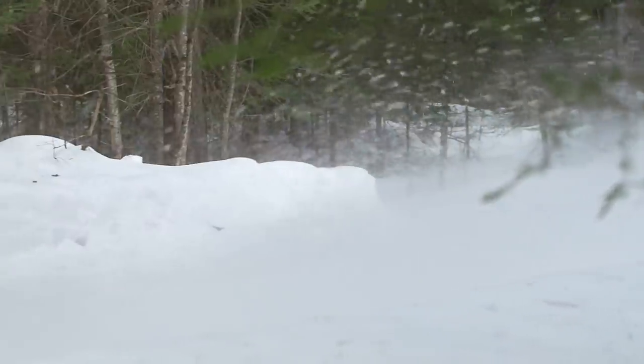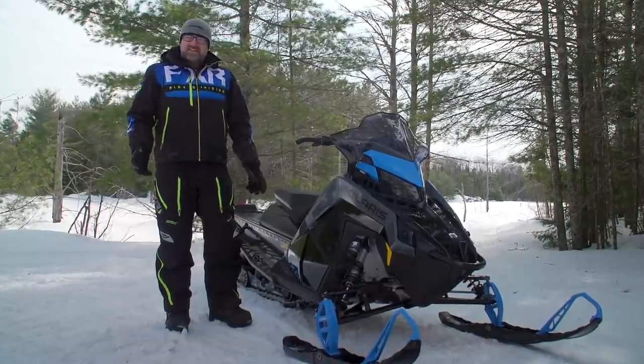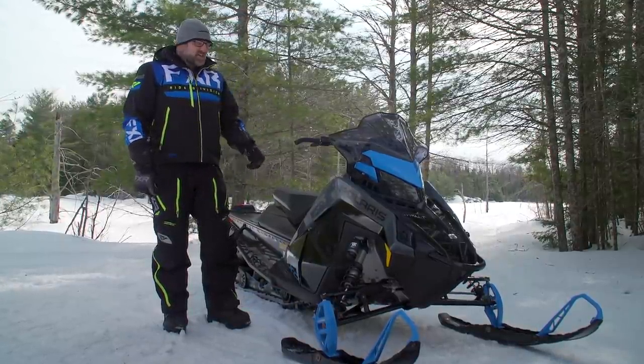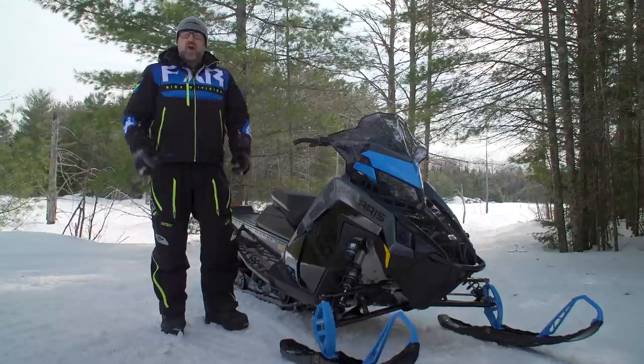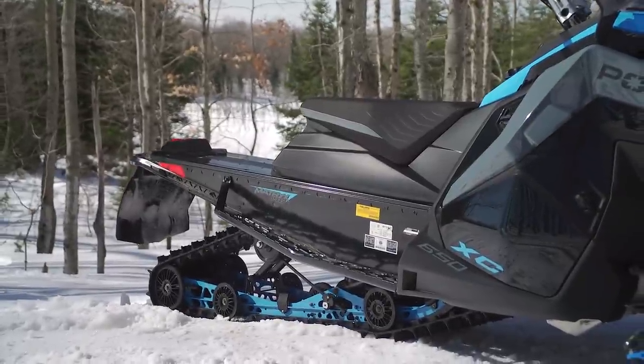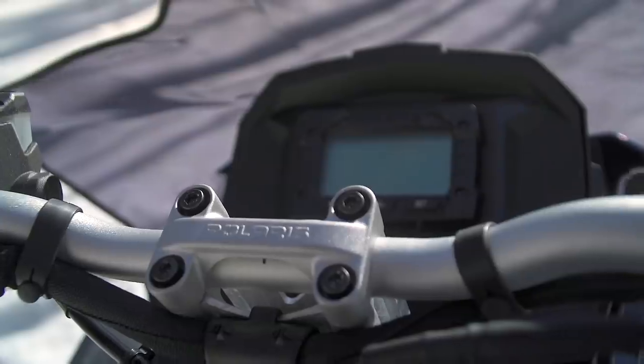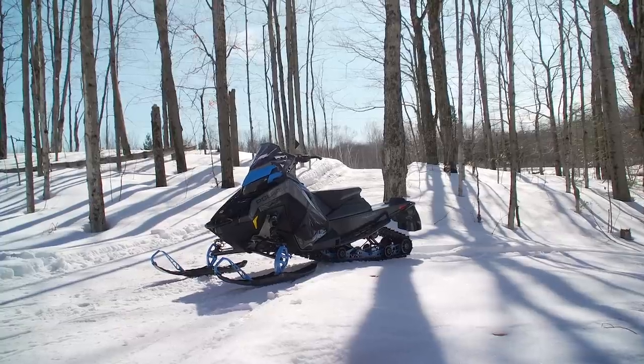This is a Switchback XC. And if you're thinking to yourself, man, that thing looks really familiar — it's because it does. Let's not mix words here. The Assault and XC versions of the Switchback are 95% exactly the same. The only real technical differences are the shock package and the gauge. So the question is simply: what's the difference, and why would I buy one over the other?